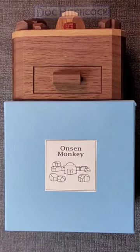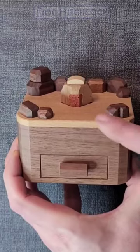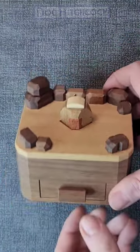This is the Onsen Monkey Puzzle from the Karakuri Creation Group. This little monkey guy is actually taking a little jacuzzi, and as you can see from the wet towel on his head, he's just trying to relax.